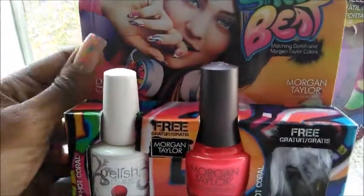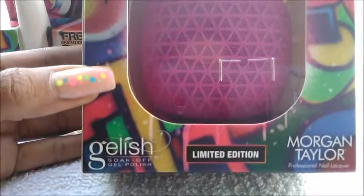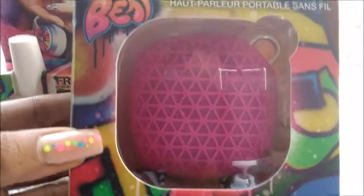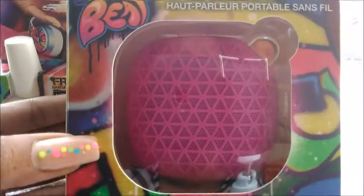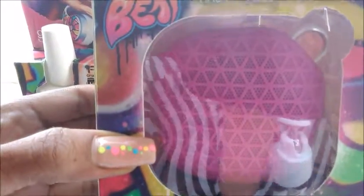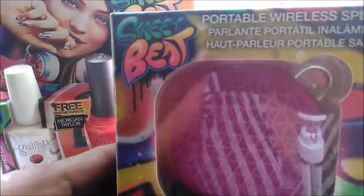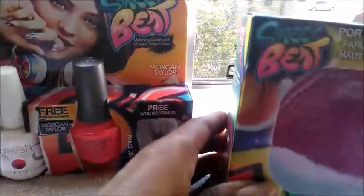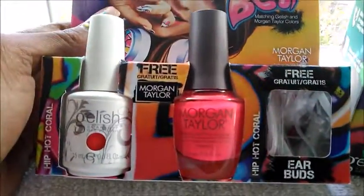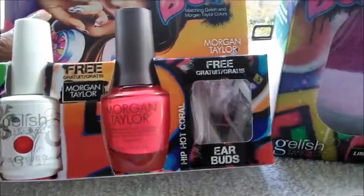Right next to it was this adorable portable wireless speaker — limited edition from Gelish and Morgan Taylor — basically in the same color. The other color they had was more of a fuchsia, but since I already have that color I got the coral instead. There are six different colors to choose from. I only saw one color in the speaker, but I do believe the headphones match the color of the polish you get. I was really impressed and I can't wait to unbox these for you guys.